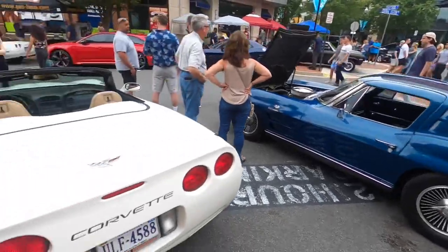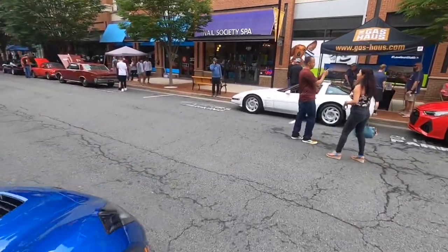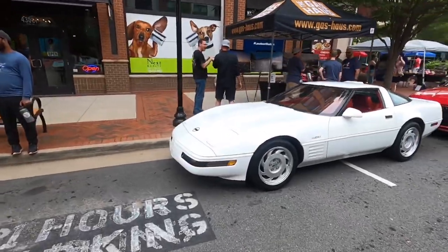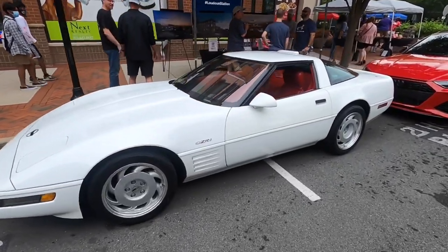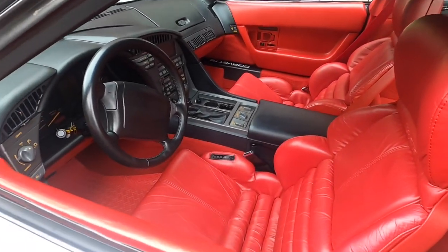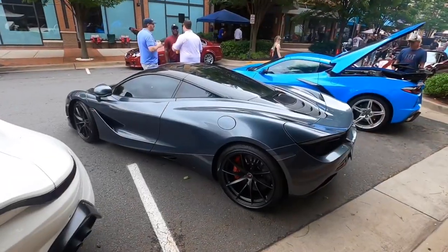There's one more Corvette I want to show across the street. This is a white C4 ZR1 with red leather interior — really sweet, nice car. Looks like something that would have been in Miami Vice or something.